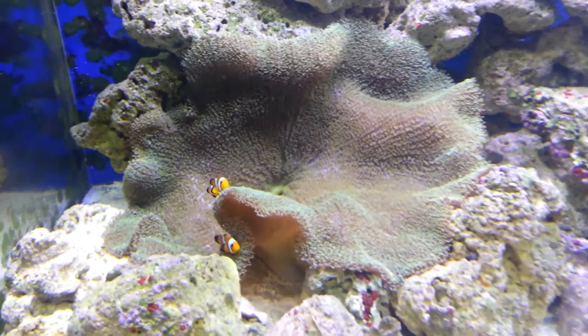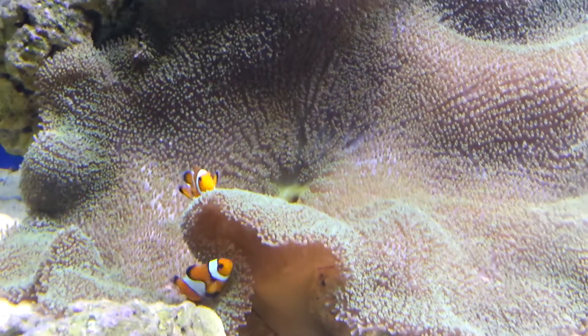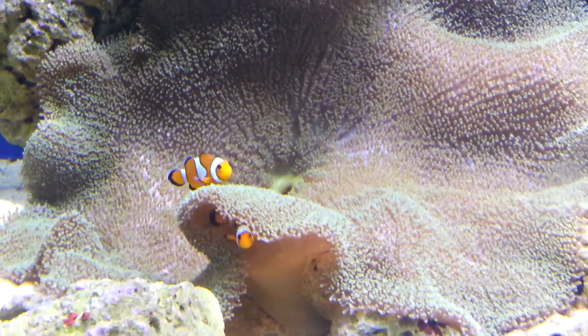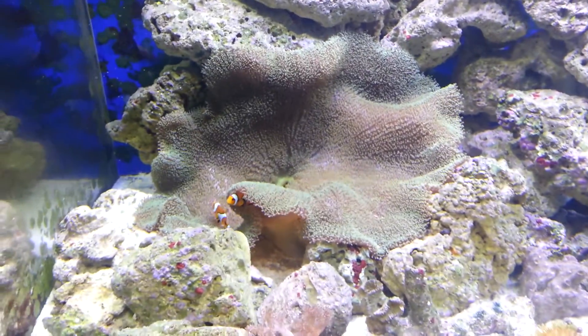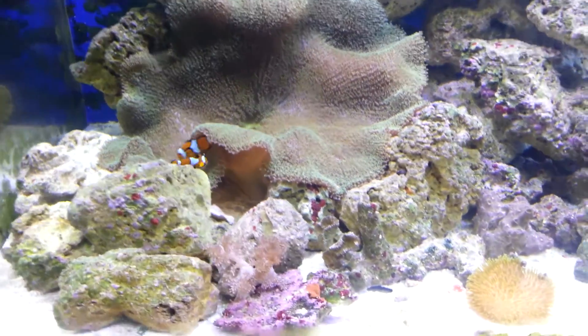Carpet anemone and Nemo is still there. The Nemos are super happy right there. It's moved a little bit here and there but it's been behaving and staying in one spot.